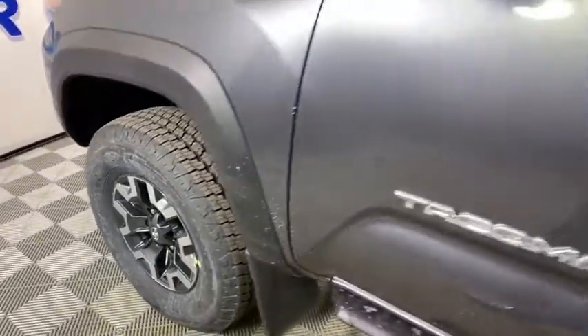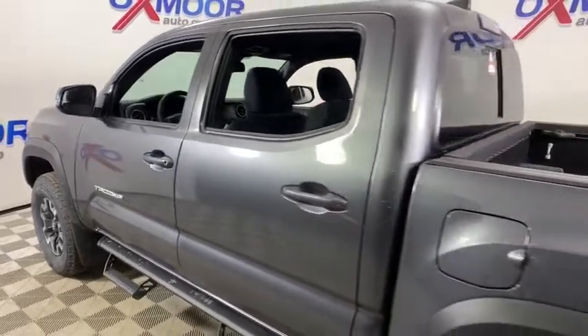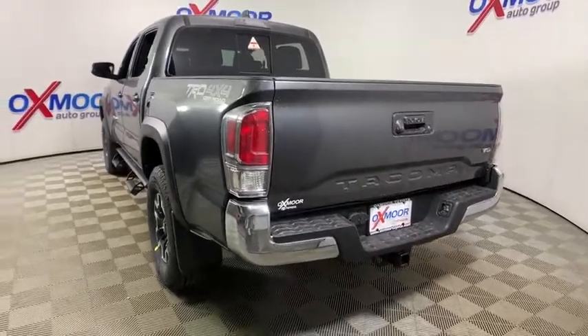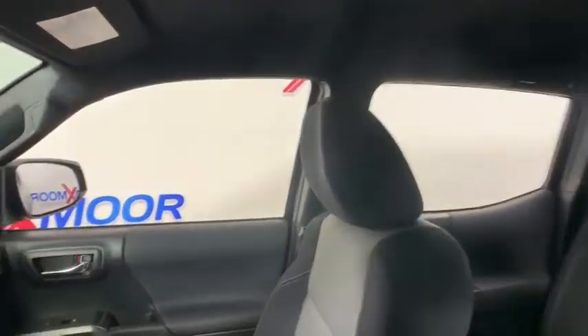Take a ride in the 2020 Toyota Tacoma. Toyota Tacoma boasts a roomy interior, a powerful V6 option, and excellent off-road capability, and has been named the best-selling compact pickup by MotorIntelligence.com five years in a row.